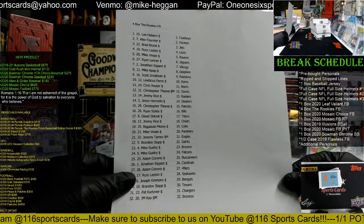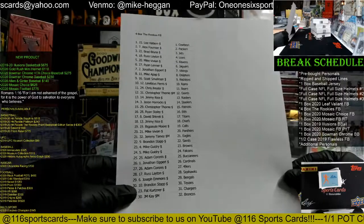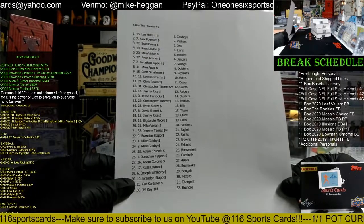Scott has the Redskins, Leviticus has the Rams, Chris has the Bears, Christopher has the Giants, Jimmy has the Raiders, Jason has the Steelers, Christopher has the Pats, Ryan has the Bills, Devers has the Titans.